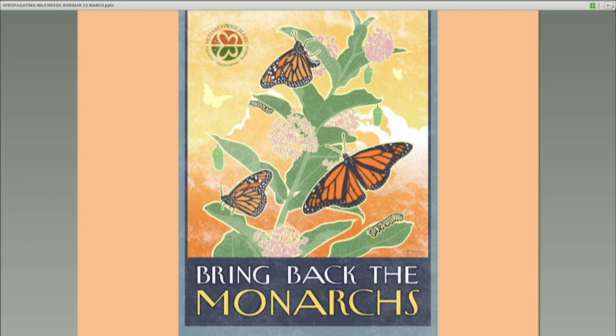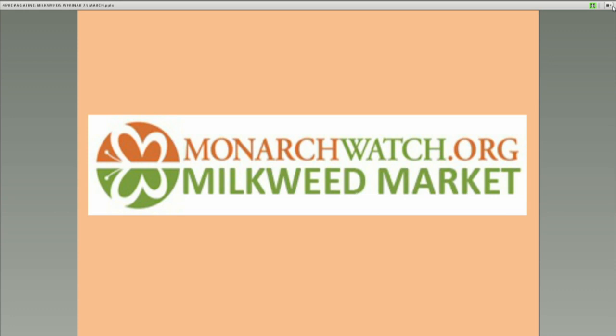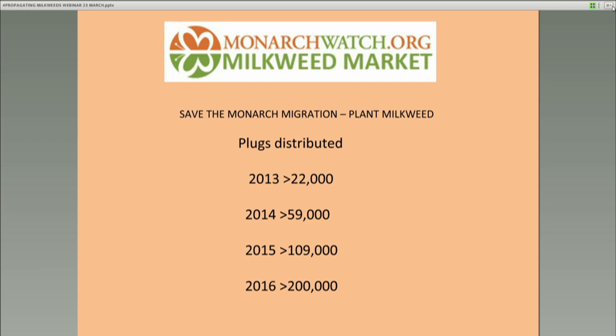Realizing that the Monarch Waystation program wasn't going to cut it entirely, I started the Bring Back the Monarchs program, which is really a restoration habitat program. I started this in 2010. To facilitate all of this, we created what we call the Monarch Watch Milkweed Market. You can go to our website at monarchwatch.org and take a look at what we offer in terms of milkweed.